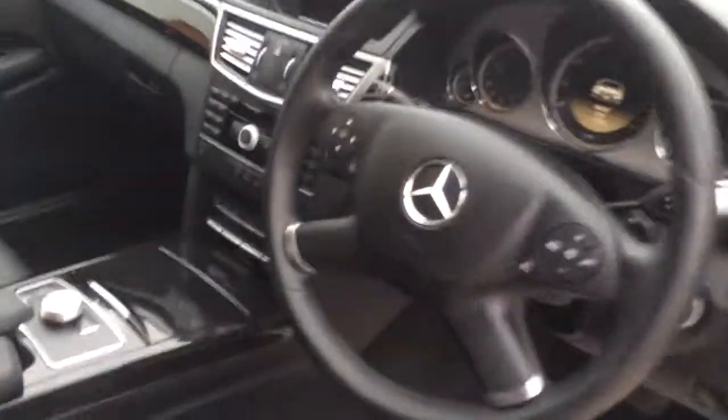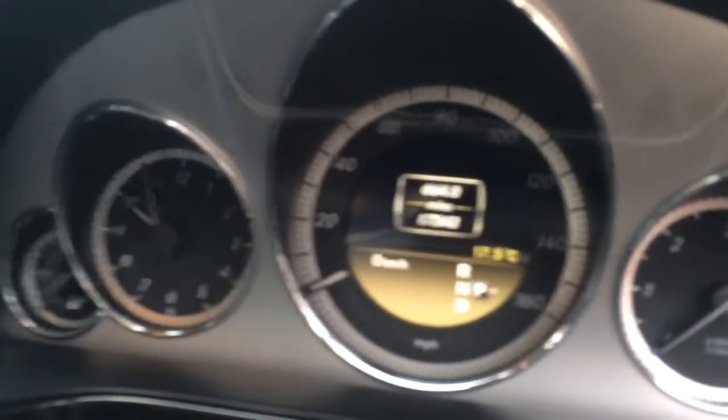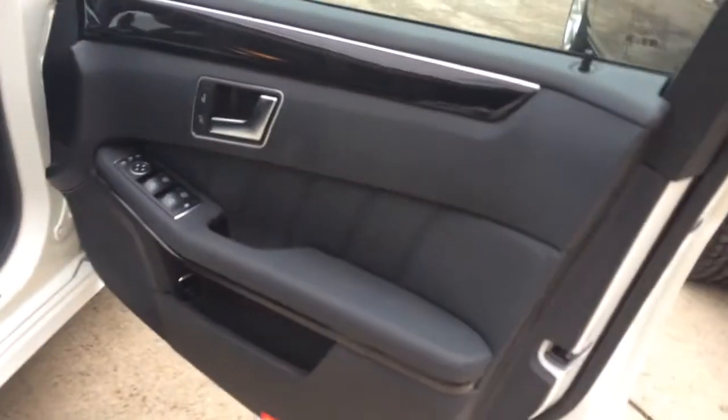It's got the multi-functional steering wheel. It's got DVD satellite navigation. It's got heated seats as well. There's one local owner from new. You can see the mileage on here — it is 17,343. It's a nice low mileage for the age. The door panel — it's got heated seats as well.